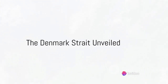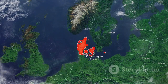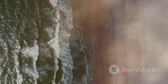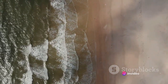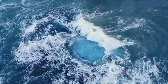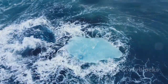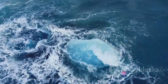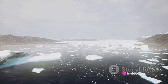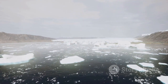Straddling the North Atlantic between Greenland and Iceland lies the Denmark Strait — a critical geographical feature often overlooked. The Denmark Strait is more than just a body of water; it's an unseen hero, silently shaping our world in ways we may not even realize. Tucked away in the Northern Hemisphere, it is approximately 300 kilometers wide, serving as the main passage between the Arctic and Atlantic Oceans — a water highway for marine life and icebergs alike. The strait's depth reaches an astounding 3 kilometers, dwarfing some of the world's tallest structures.